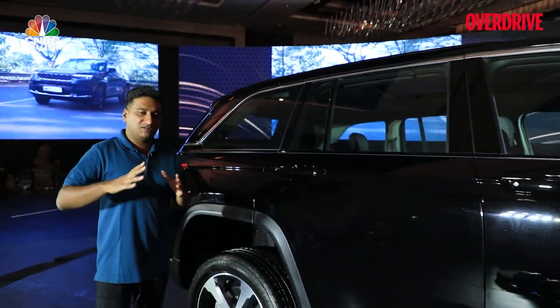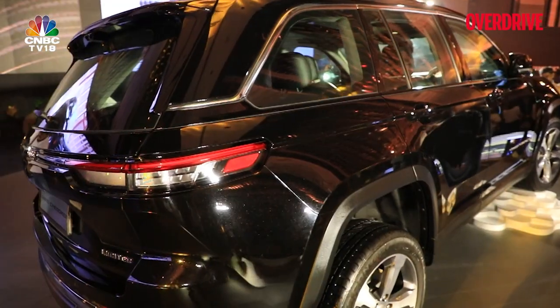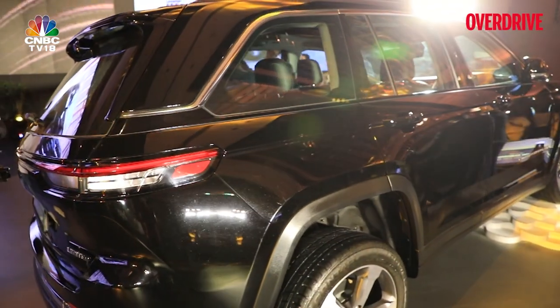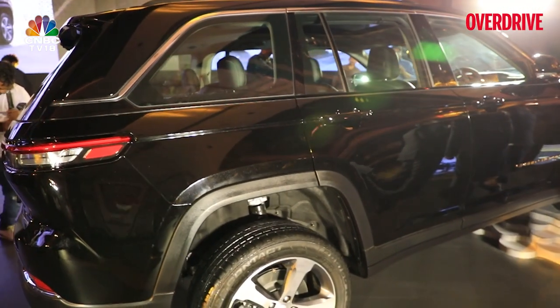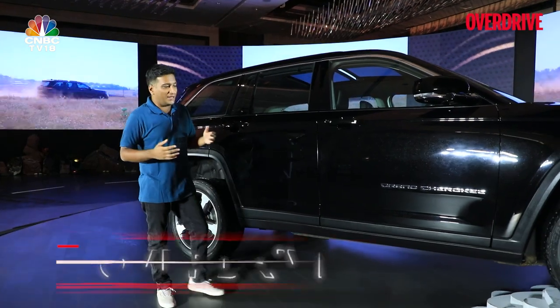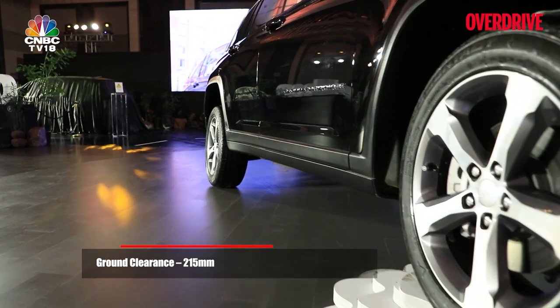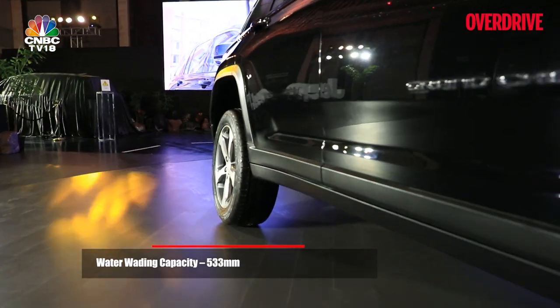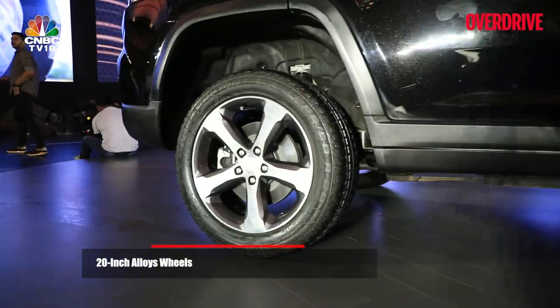That functional but stylish design theme carries over to the side as well. You have this quite attractive D-pillar design. The glass area is large and the belt line is low, so visibility is not going to be so much of an issue. There's more functionality in the form of ground clearance — 215mm of it. The wading depth is 533mm, again a good figure. You also get these nice-looking 20-inch wheels as standard.